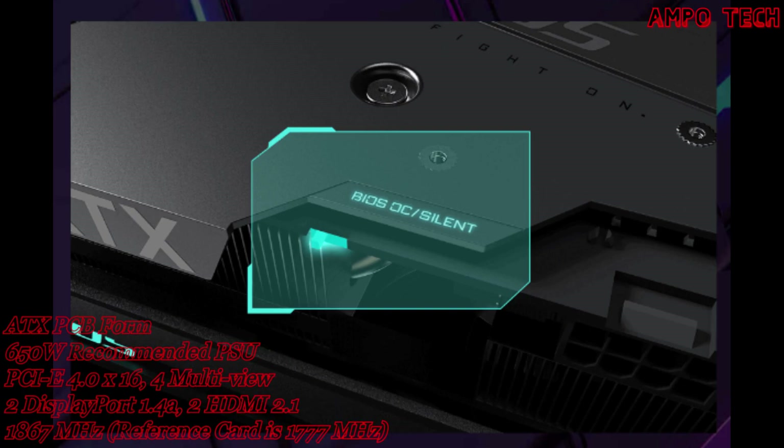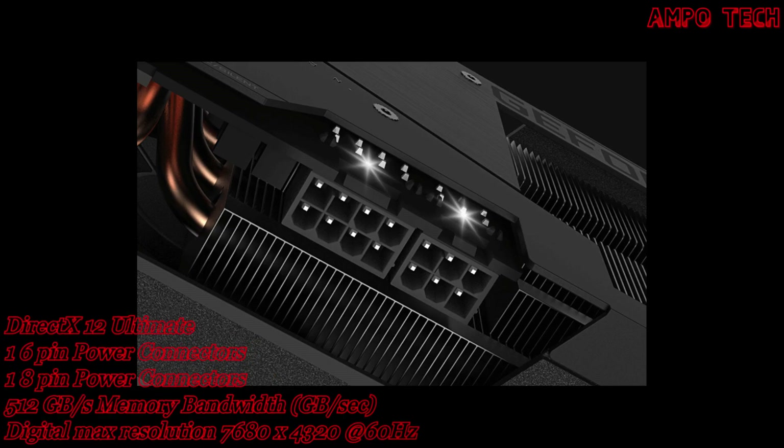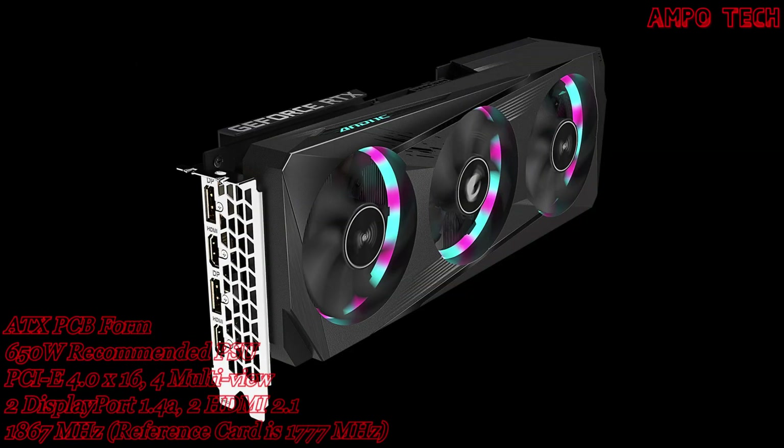The dual BIOS feature includes a silent mode for a quieter experience; the mode switch requires a reboot to take effect, with OC mode as the default. Power indicators alert gamers by flashing light when any power supply abnormality is detected.